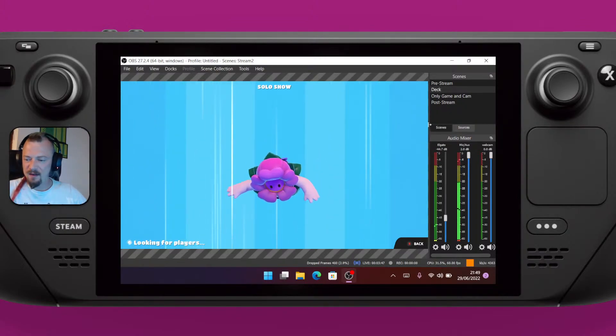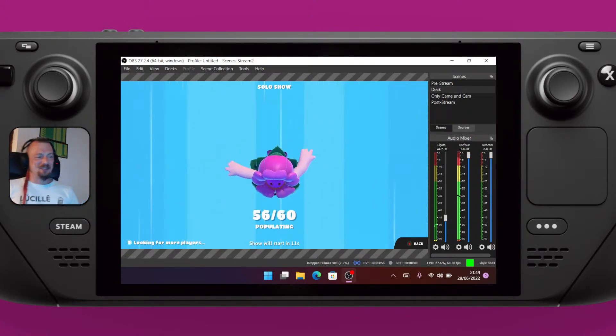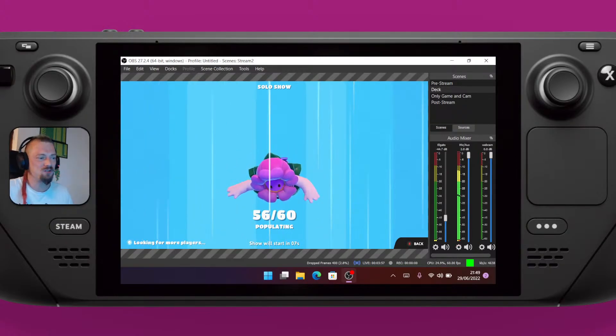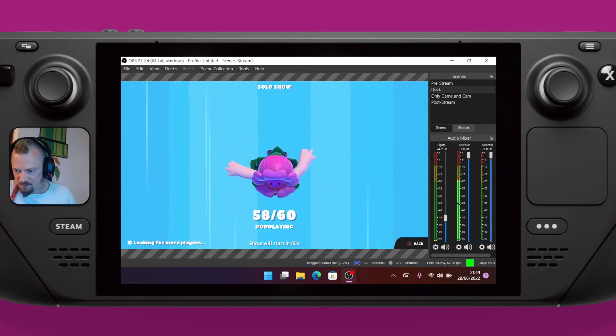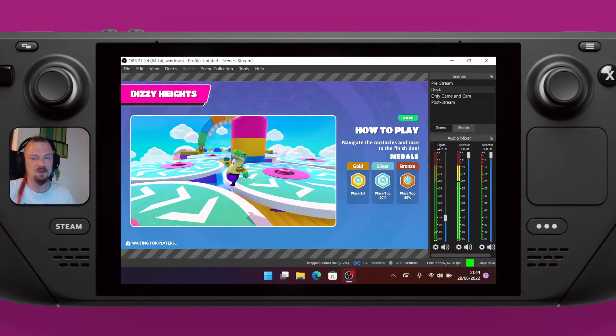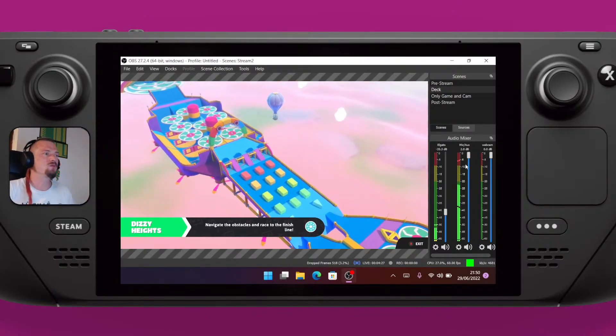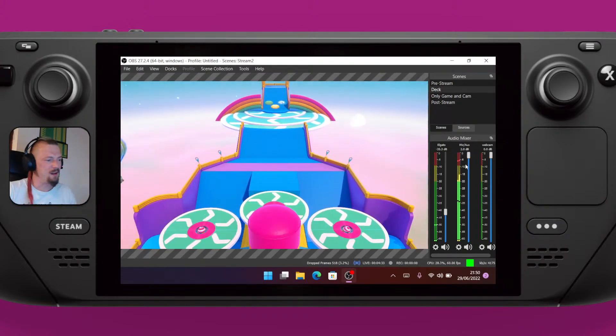We're just going to play a bit of Fall Guys while streaming from the deck. It's coping pretty well — you can see the CPU usage at 25% at 60 frames a second. It's pretty stable. I'm using an Elgato capture card with this, and I've got the volume turned down pretty low.